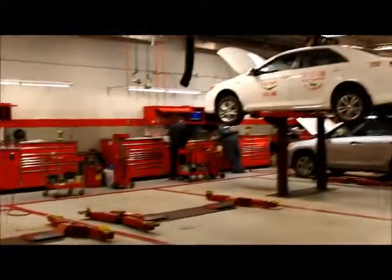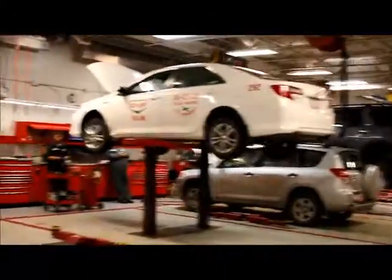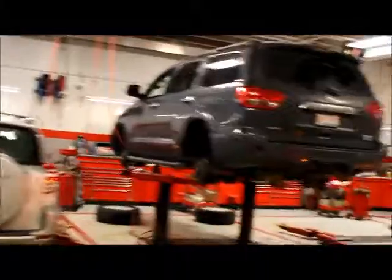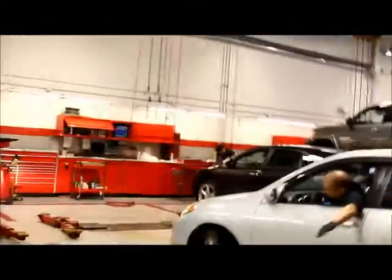Service is very important to us here at Mayfield Toyota, which is why all of our new and pre-owned vehicles come with a lifetime oil and filter change program. As long as you're doing your servicing with us every six months or 8,000 kilometres, whichever comes first, we will cover the cost of your oil and filter change for as long as you own your vehicle.